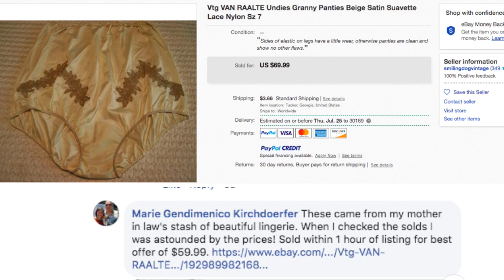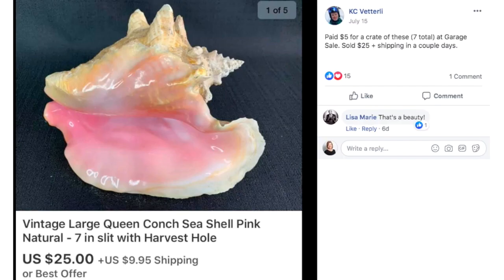Marie sold these granny panties for $70. She said these came from her mother-in-law's stash of beautiful lingerie. When she checked the solds, she was astounded by the prices. Sold within one hour of listing for best offer of $59.99.